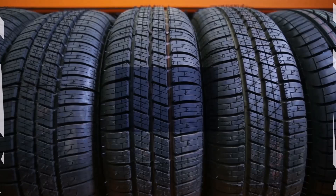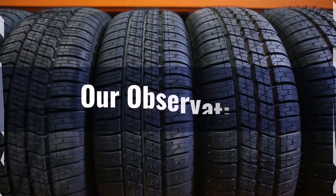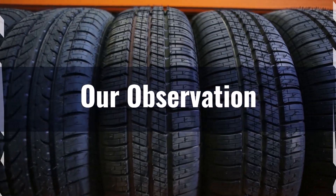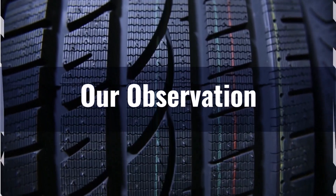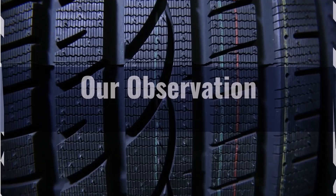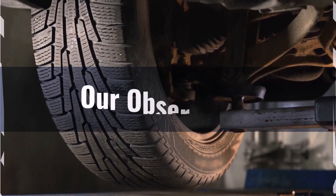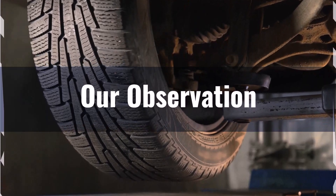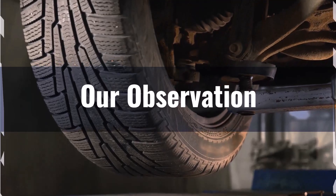Based on our observation, switching to 285 65R18 tires from 265 70R18 offers enhanced traction and stability due to the increased width, which is beneficial for off-road driving. The negligible differences in diameter and sidewall height mean that ground clearance and ride comfort remain largely unaffected. However, the slightly wider tire might have a minor impact on fuel efficiency. Overall, the benefits of improved off-road traction outweigh the minimal drawbacks, making this a viable switch for those seeking better performance in challenging conditions.